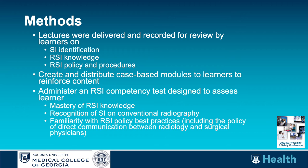To implement this, we developed lectures that were delivered and recorded by reviewers for learners, addressing surgical item identification, the knowledge of the risks of RSIs, and the new enterprise RSI policy and best practices. Case-based modules were also created and distributed to reinforce the content, and a competency test was designed and administered to provide evidence of retention of knowledge and best practices.